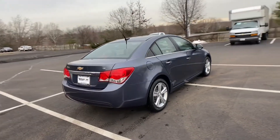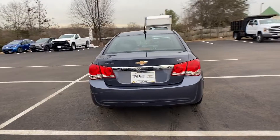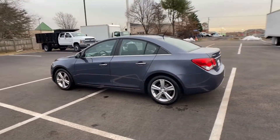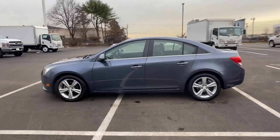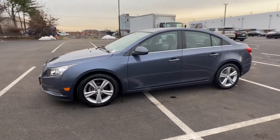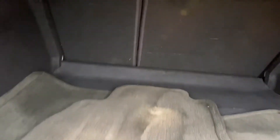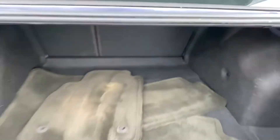Features include Satellite Radio, Turbocharged Engine, Leather Seats, Power Driver Seat, Pass-Through Rear Seat, Bluetooth, Power Outlet, Keyless Entry, Front Bucket Seats, and Steering Wheel Audio Controls. Experience the difference — test drive your dream car today.